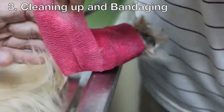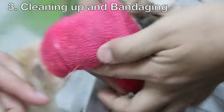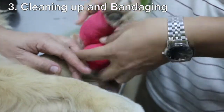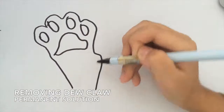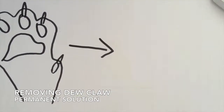After recovery, Dr. Singh advised the owner to monitor the nail to prevent this from recurring. To prevent recurrence, the short-term solution would be to regularly check the nails. However, Dr. Singh has advised the owner to remove the dewclaw of the pet so that she will no longer be susceptible to ingrown nails.